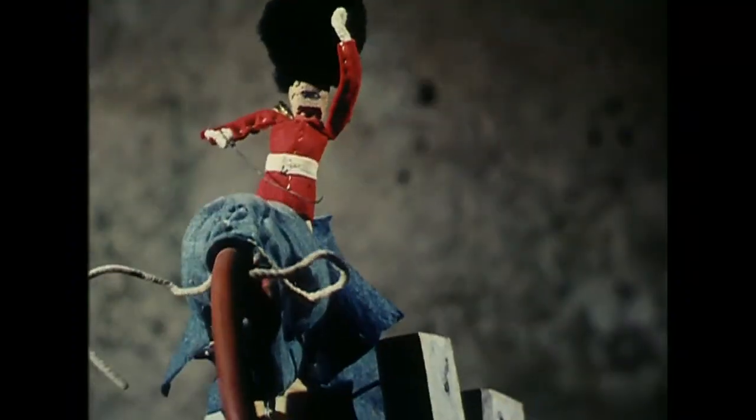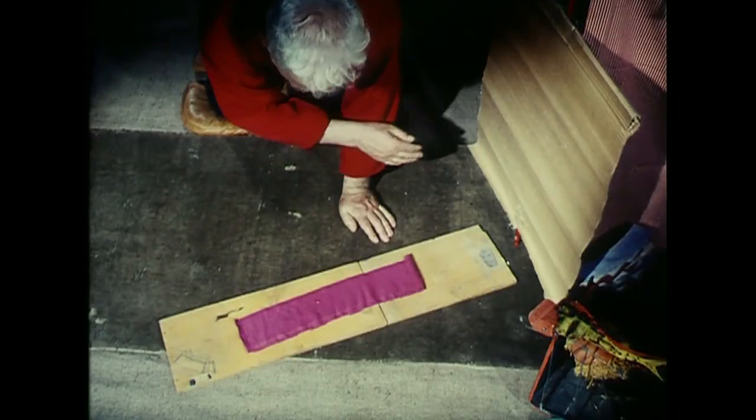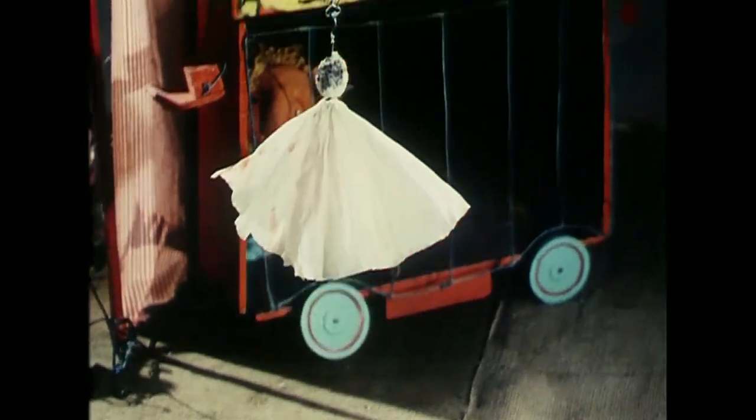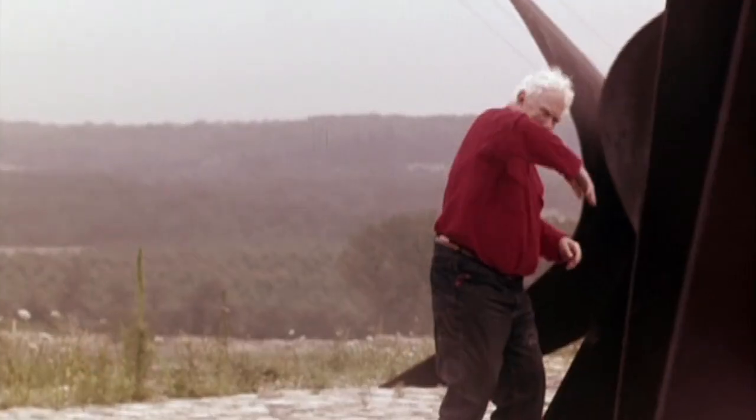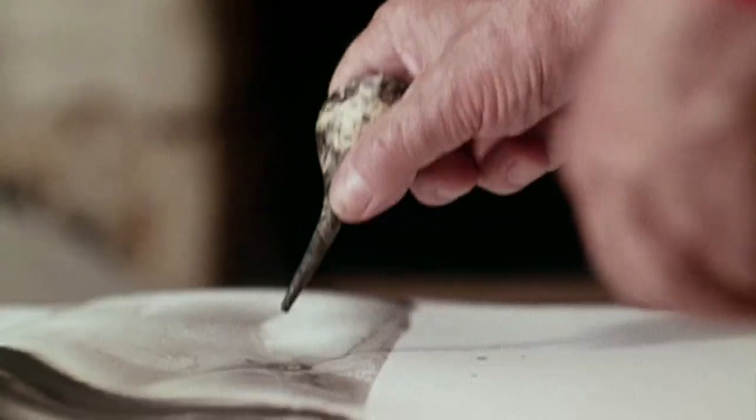Calder's Circus is one of the most iconic, beloved works in the Whitney's collection by a major artist who changed the way you think about sculpture. Calder's Circus is very important because it influenced his sculpture, his drawings, his paintings. It is the nucleus of his ideas.